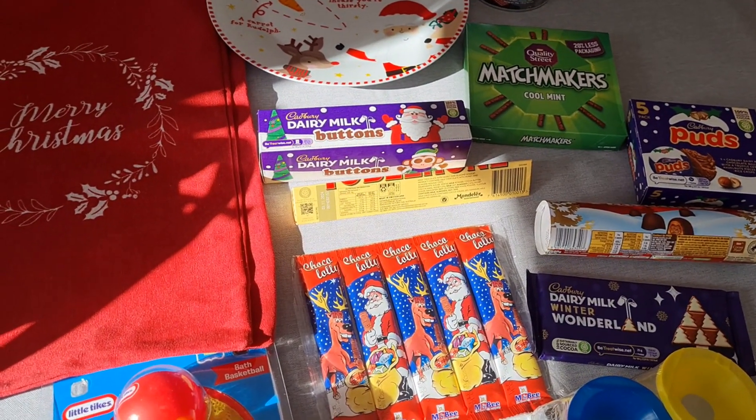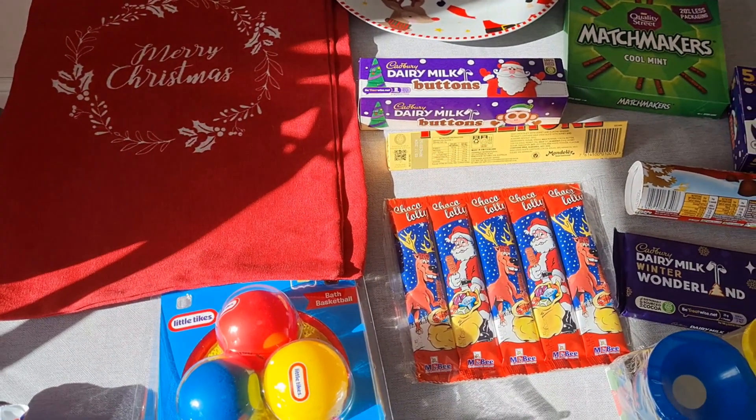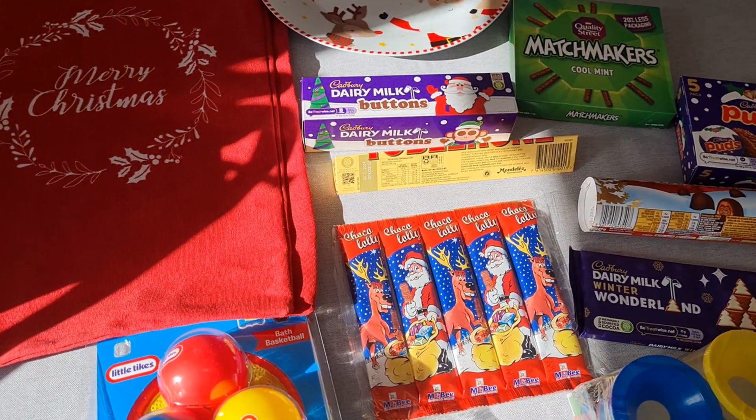My partner is no good at that sort of thing — I tend to buy all the gifts for everyone, even for his family. That's just not what he's like; he doesn't really enjoy doing it. But I enjoy shopping, so that's fine by me.